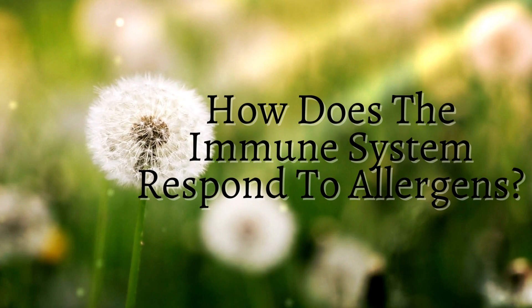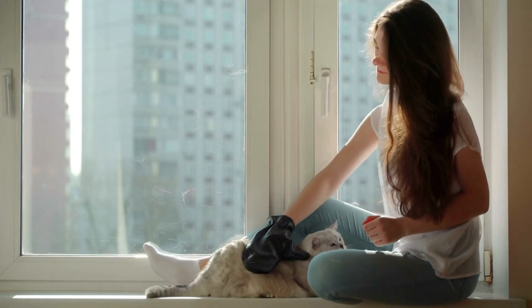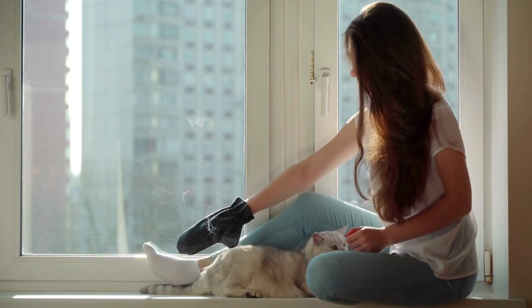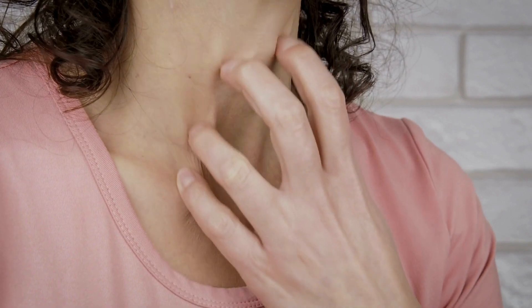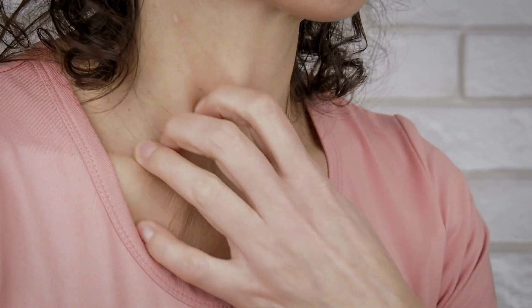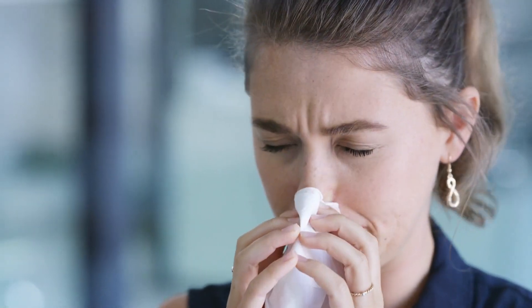How does the immune system respond to allergens? When your body encounters an allergen, it produces antibodies called immunoglobulin E. These antibodies trigger the release of chemicals like histamine, which cause inflammation and other allergic symptoms. It's an elaborate defense mechanism, albeit misplaced, in response to the perceived allergens.